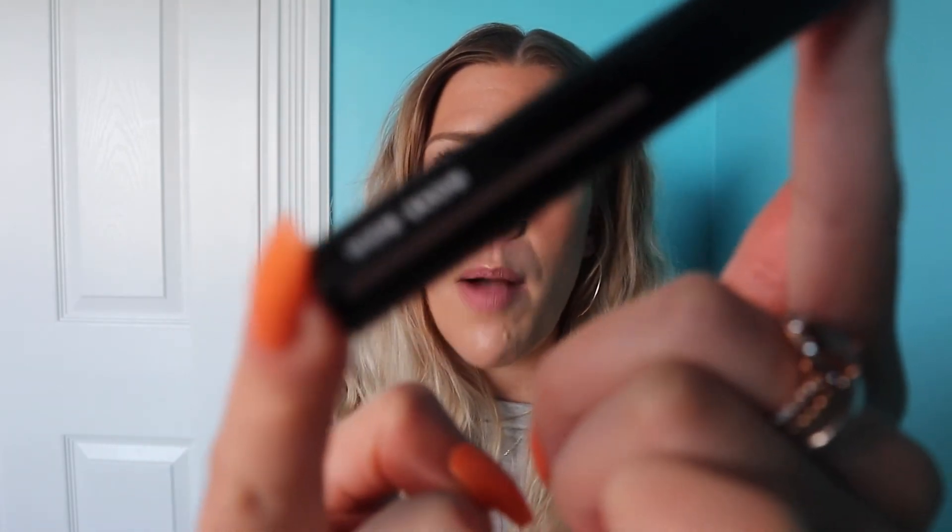Next up, another ELF product — this is the Wow Brow. I am so impressed with this brow product. I'm always on the hunt for new brow products. The challenge with blondes is that most brow products lean too warm, but my brows are more of a cool-tone dirty blonde. This shade in Taupe is a perfect color for me — it gives your brows such a beautiful feathery look, holds them in place, and makes you look like you have more brow hairs than you actually have. At about five or six dollars, it's super affordable.